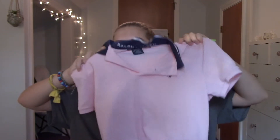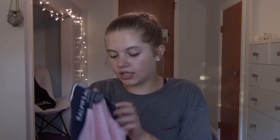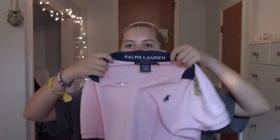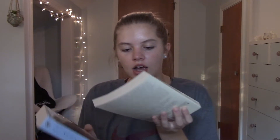Probably my favorite thing from this whole trip — it's this pink Ralph Lauren Golf polo shirt. It's a size medium from the women's section, just such a pretty light pink color. The collar is navy with a white stripe and it says Ralph Lauren on the back. Everything about it is just so cute and it was $4.99.